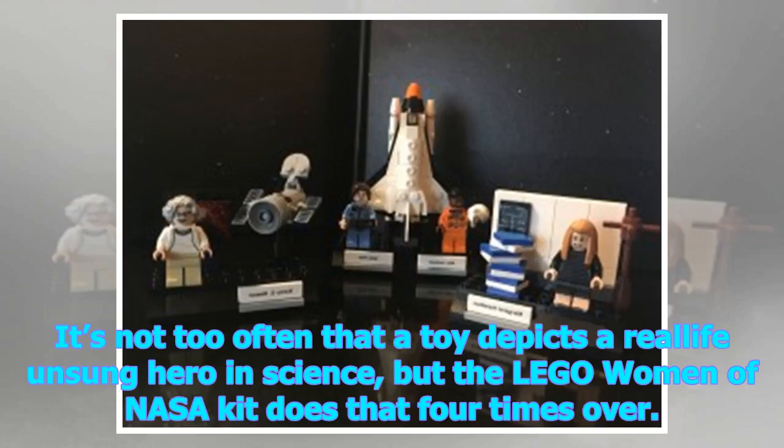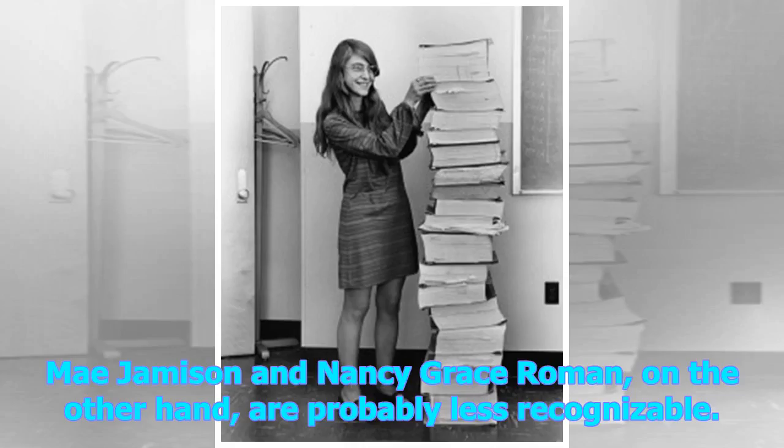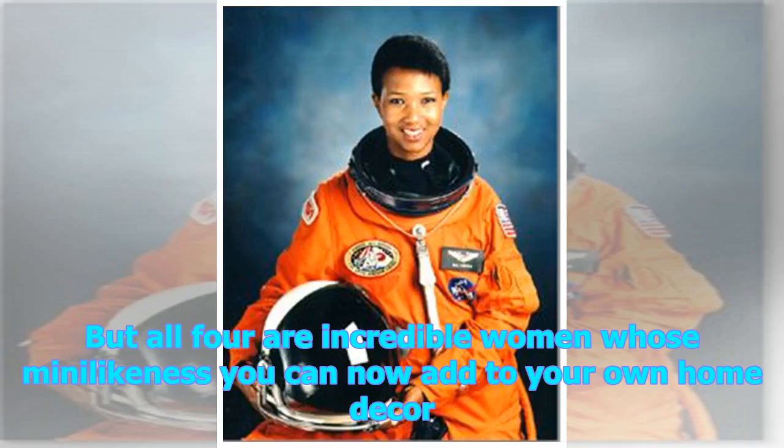It's not too often that a toy depicts a real-life unsung hero in science, but the LEGO Women of NASA kit does that four times over. A couple of the names should be familiar — Sally Ride is the go-to name for women in space, and Margaret Hamilton's picture has been making the rounds for a while. Mae Jemison and Nancy Grace Roman, on the other hand, are probably less recognizable. But all four are incredible women whose mini-likeness you can now add to your own home decor.